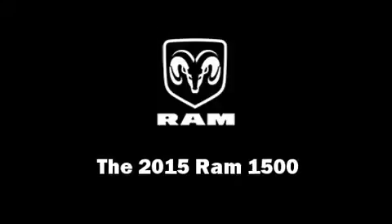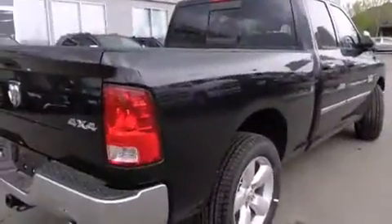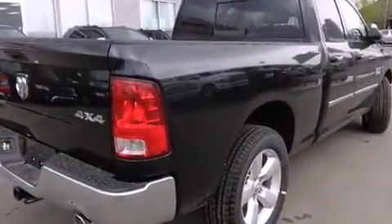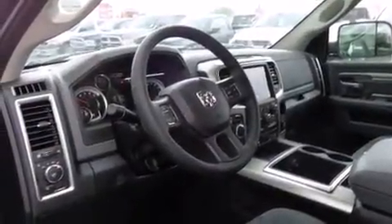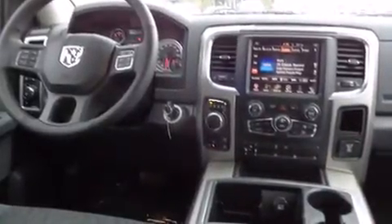This four-door, five-passenger truck leads among competitors in its segment. The following features are included: variably intermittent wipers, heated steering wheel, turn signal indicator mirrors, skid plates, a trailer hitch, a bed liner, and remote keyless entry.